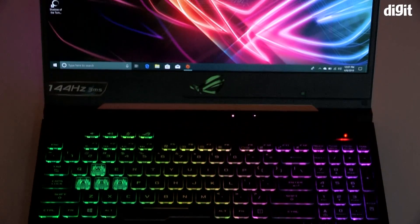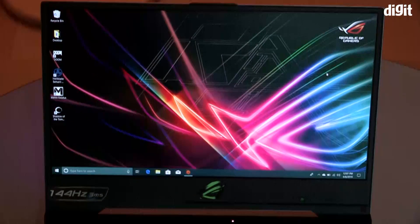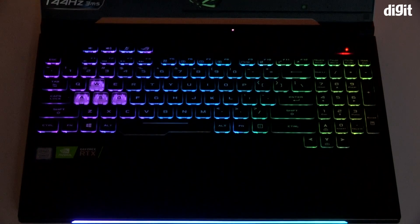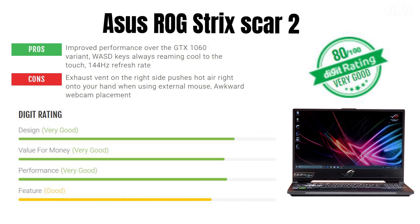Overall, ASUS has a very impressive gaming laptop on its hands. Since they're not discontinuing the GTX variants, buyers now have four options to choose from. The ASUS ROG Strix Scar 2 with the RTX 2060 scores an overall 80 out of 100 on the Digit rating, thanks to its impressive and reliable gaming performance, good creative workload results, well-controlled cooling for the primary WASD keys, solid build quality, and great repairability — you can open it up and replace the SSD, hard drive, RAM, and wireless module.